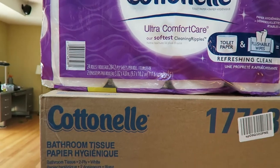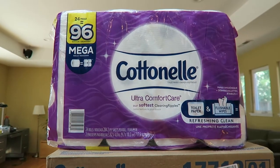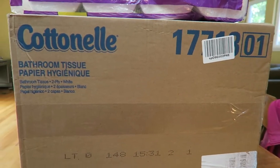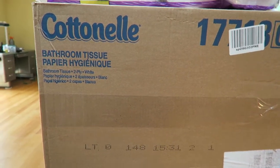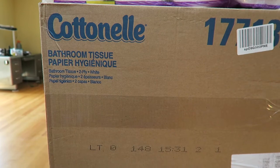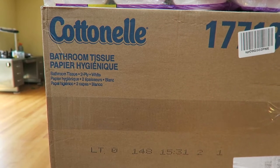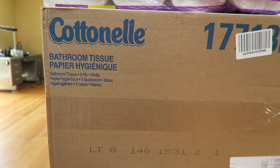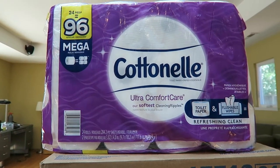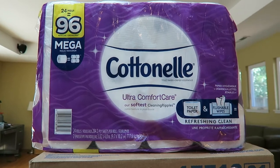To give you some perspective: the retail toilet paper in the purple packaging cost $21, and the professional toilet paper cost me $42 delivered. On a per-square-foot basis, the professional toilet paper is a better deal. On a per-square basis, if you count your squares, the professional toilet paper on the bottom is still a better deal — but maybe there's something special about the retail toilet paper that makes it worth the extra money.